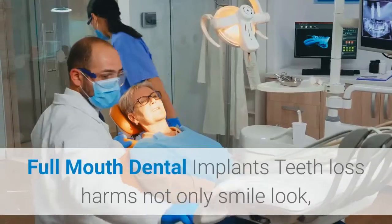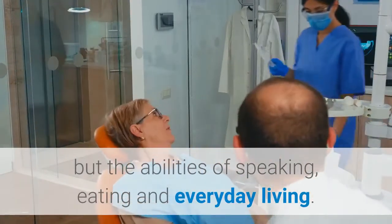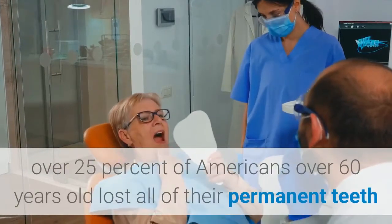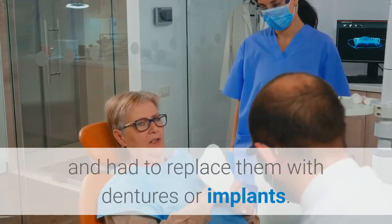Full Mouth Dental Implants. Teeth loss harms not only your smile, but also the abilities of speaking, eating, and everyday living. According to the American Dental Association, over 25% of Americans over 60 years old have lost all of their permanent teeth and had to replace them with dentures or implants.